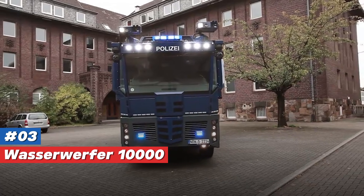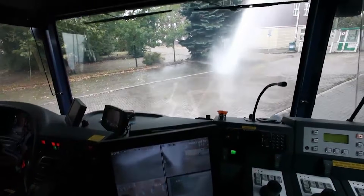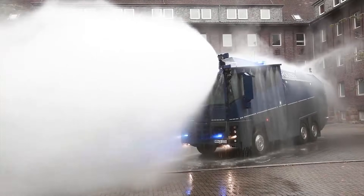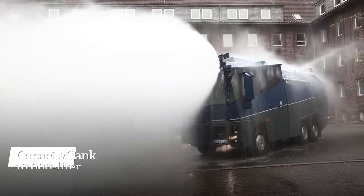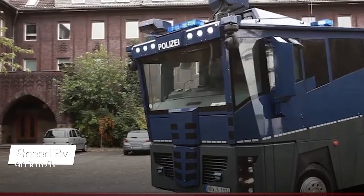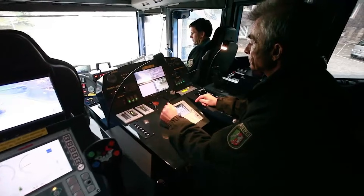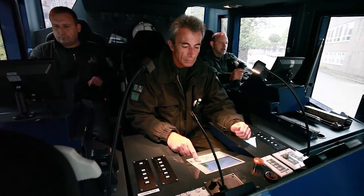Number 3: Wasserwerfer 10,000. Austria's Wasserwerfer 10,000 is renowned for its formidable water cannon that reaches up to 65 meters, paired with an adjustable water pressure system for precision crowd management. This 19.5-ton vehicle, equipped with a 10,000-liter tank, achieves speeds of 90 km/h and comes with an array of surveillance tools, including microphones and night vision cameras. Trusted by the German police, it combines Austrian craftsmanship with practical effectiveness.